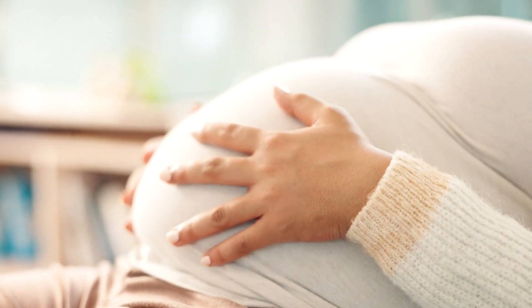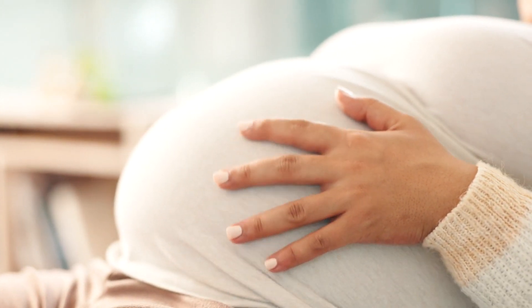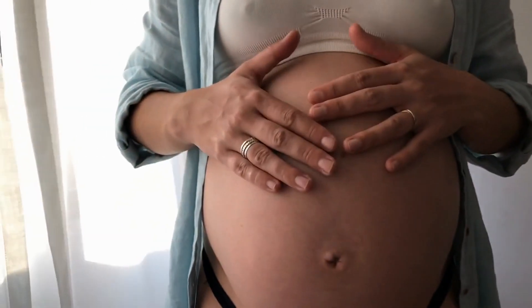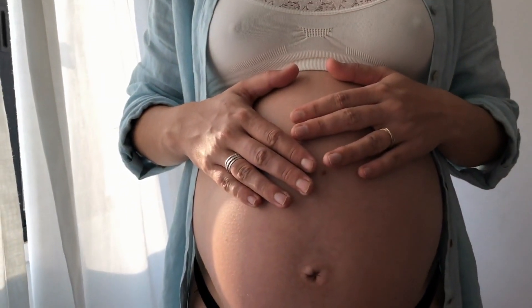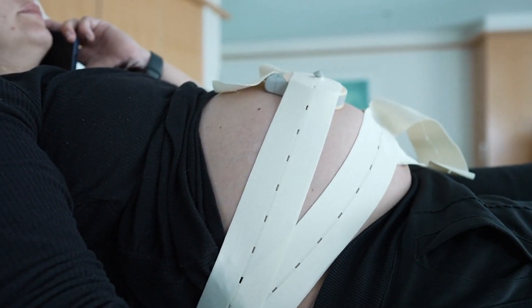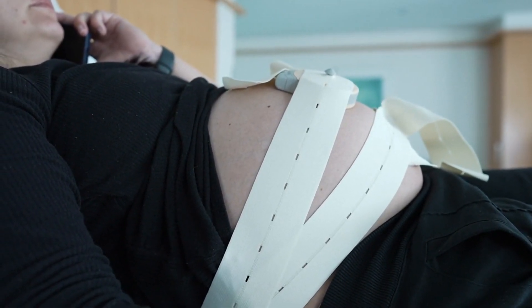The good news is that many women who have had an ectopic pregnancy go on to have healthy pregnancies in the future. While a history of ectopic pregnancy slightly increases the risk of recurrence, early detection and careful monitoring in future pregnancies can significantly reduce complications.